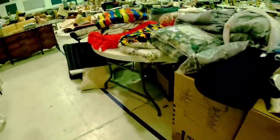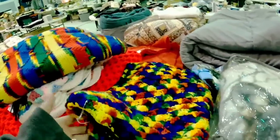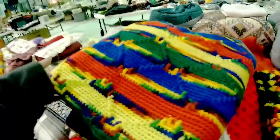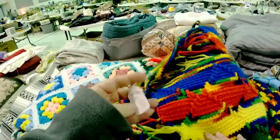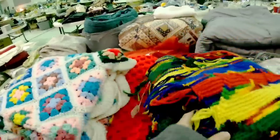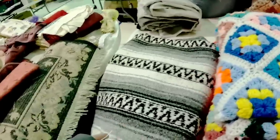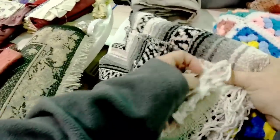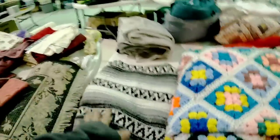Look at all of these linens — absolutely gorgeous. Unfortunately they had them priced good, but not low enough for resale — they were priced at $10 and $15. They're definitely worth it. There were some absolutely beautiful handmade pieces. This throw here was from Mexico and was priced $5, but it didn't have a brand — it just said made in Mexico. So I decided to leave that because with the doubling it would be $10.